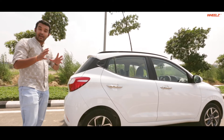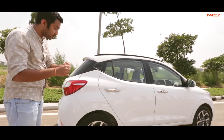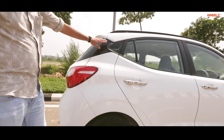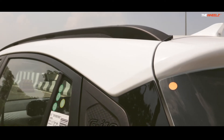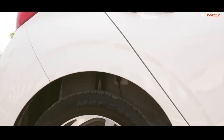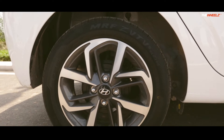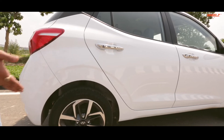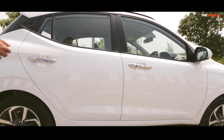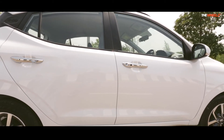Around the sides also the Grand i10 Nios offers much more. The nicely compact tail lamps carry on to the sides. You've got a nice G i10 badge here which looks kind of cool. And you've got chrome treatment for the door handles and 15-inch alloy wheels which look absolutely brilliant. Moving around the side, the simple styling seems purposeful and well-built.